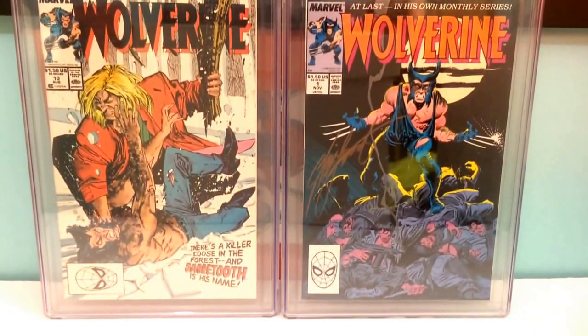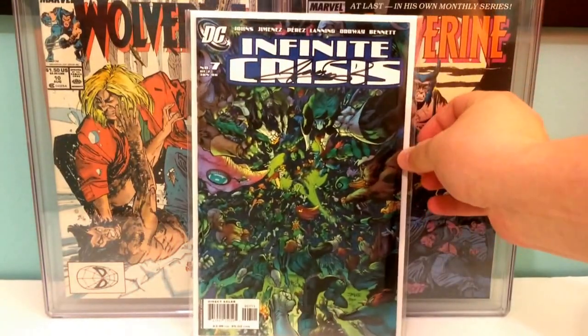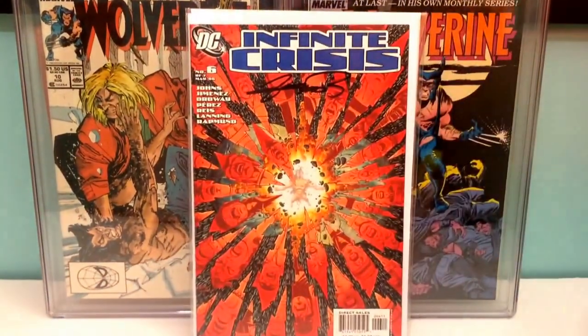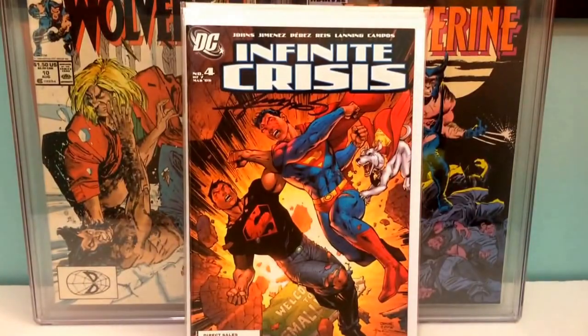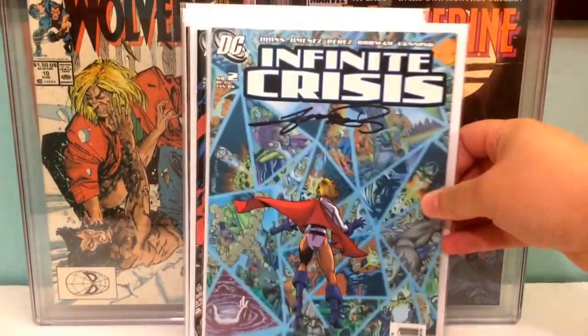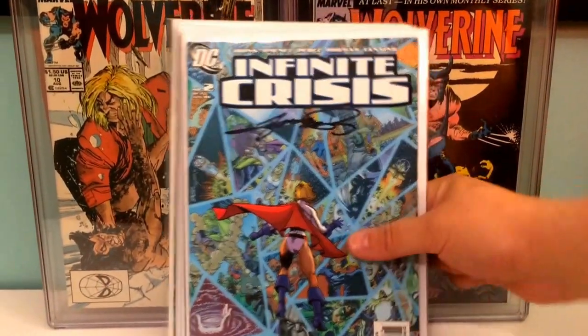Infinite Crisis issues seven, six, five, four, three, and two — all signed by George Perez. That's pretty cool.